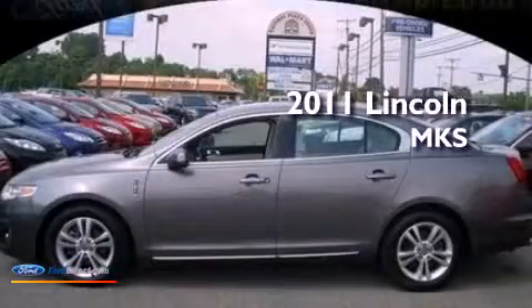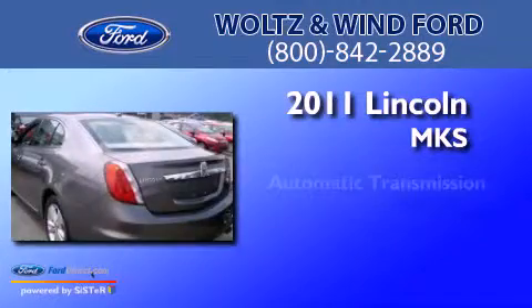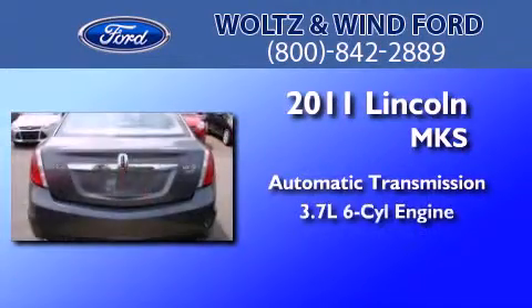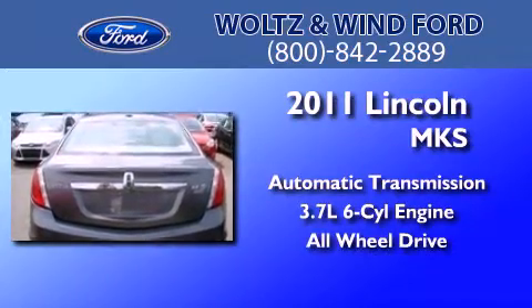This is a 2011 Lincoln MKS. This four-door sedan has an automatic transmission, a 3.7-liter V6, and the added safety and control of all-wheel drive.